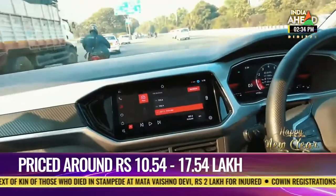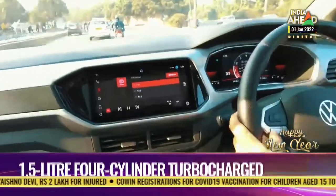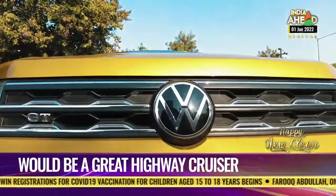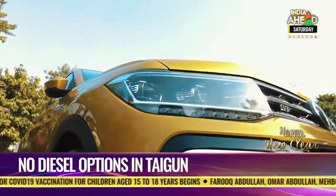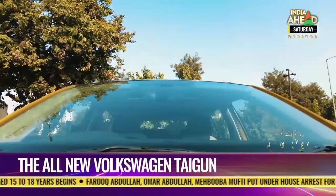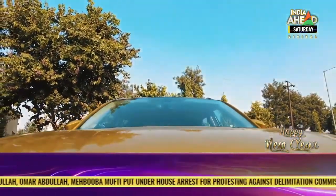The high-resolution display looks premium and the graphic fonts and touchscreen response are top-draw. However, what it's missing is a 360-degree camera. This top GT 1.5-litre variant comes with automatic headlamps, rain-sensing wipers, and tilt-and-telescopic steering adjustment, so there are a decent number of features overall.